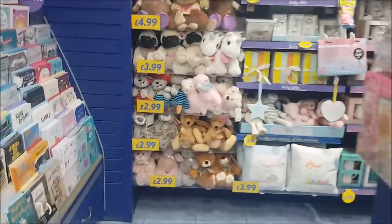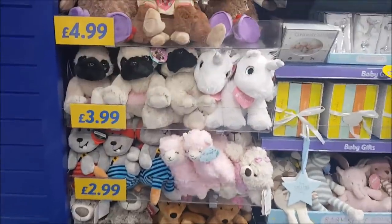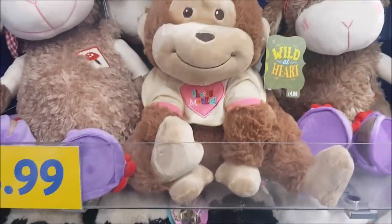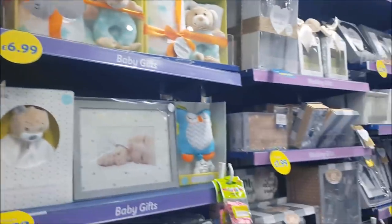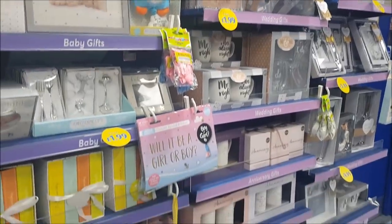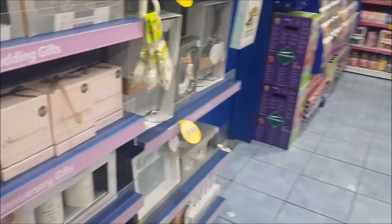The teddies are always a really good price in here — all sorts of fluffy teddies. Look, there's a little pug, that's cute! There are monkeys — 'Life is Sweet.' And then they have all sorts of baby stuff as well, like if you've got a new baby, or it's a christening or some sort of celebration like that.